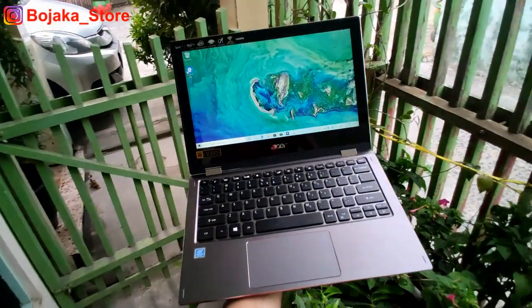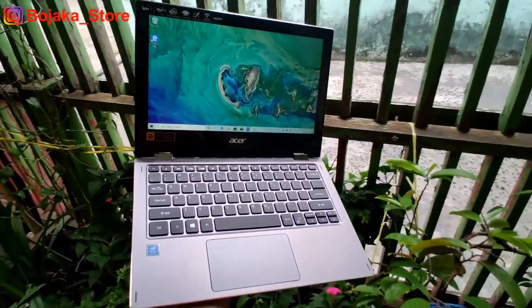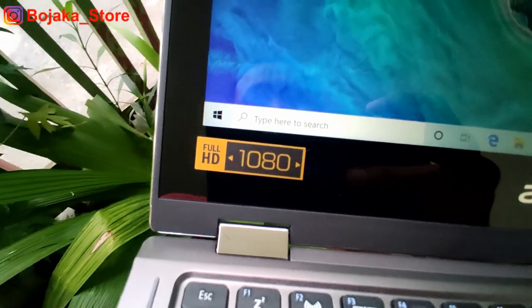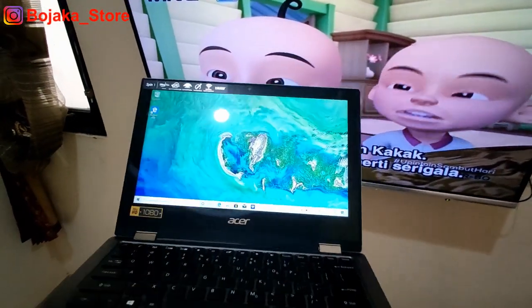Agar semakin nyaman, panel 11,6 inch-nya sudah dibekali fitur touch screen. Resolusi Full HD dengan panel IPS, sehingga layarnya sangatlah enak sekali untuk dipandang, berikut juga dengan sudut viewing angle yang sangatlah luas.